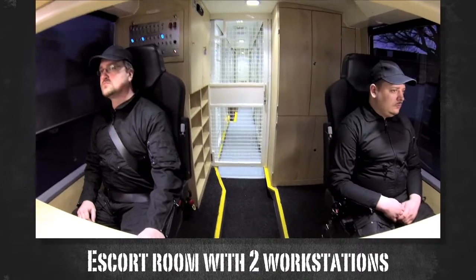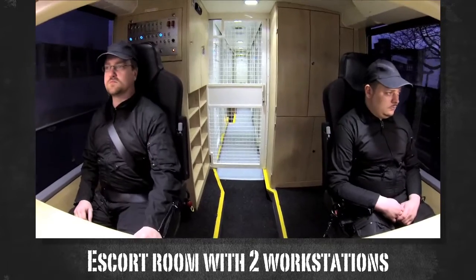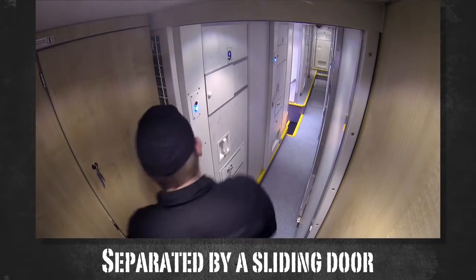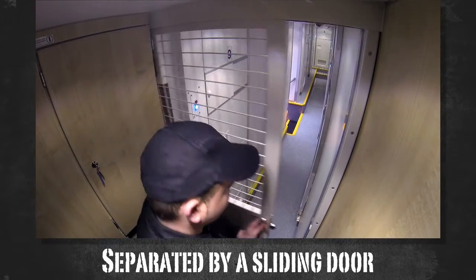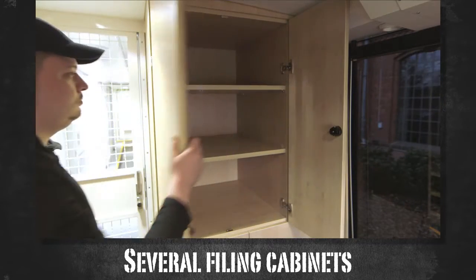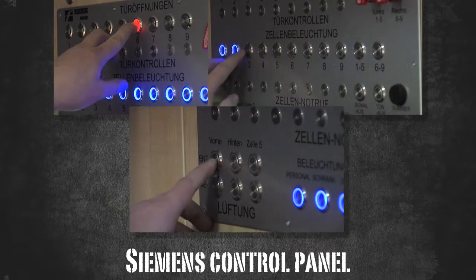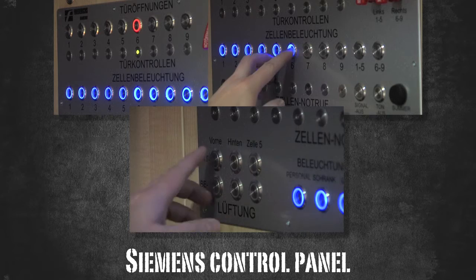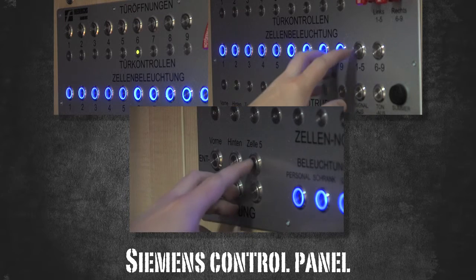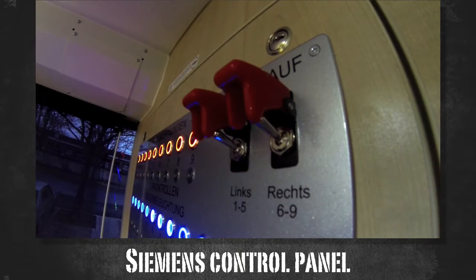The area for the prisoners also includes a room for the escort personnel, with two workstations in which the staff is able to stay. This area is separated from the prisoners by a sliding door. In addition to several filing cabinets in the escort room, there is also a control panel for the entire electrical systems of the cell area, such as lighting, ventilation, and heating. Moreover, an emergency evacuation of all cells can also be carried out.